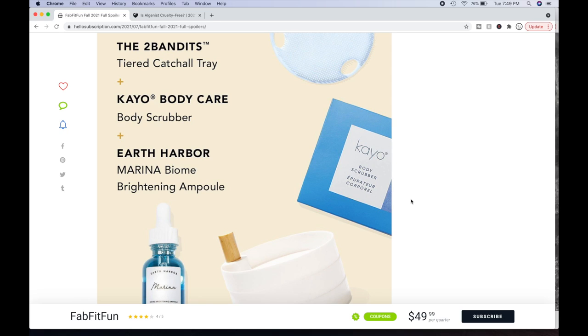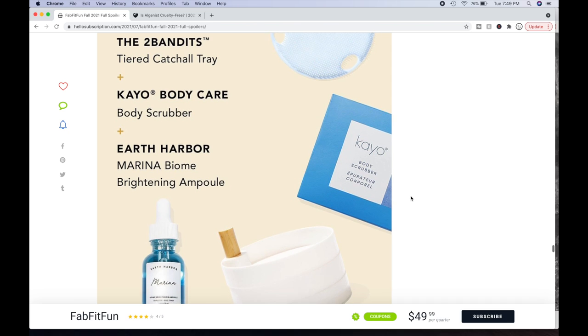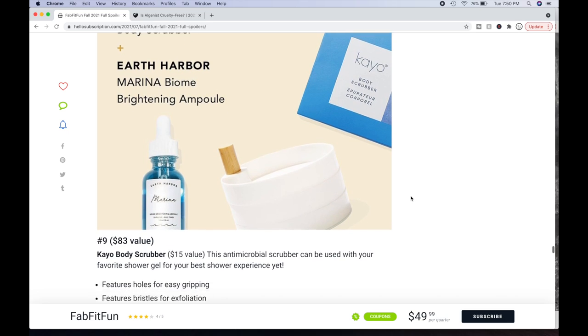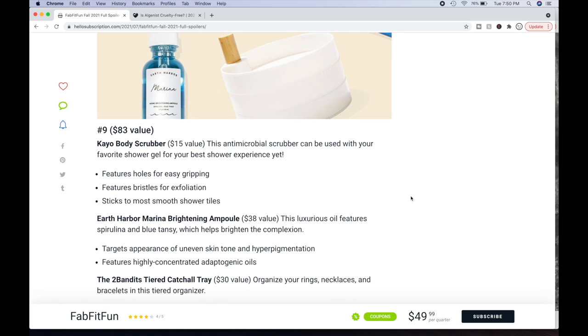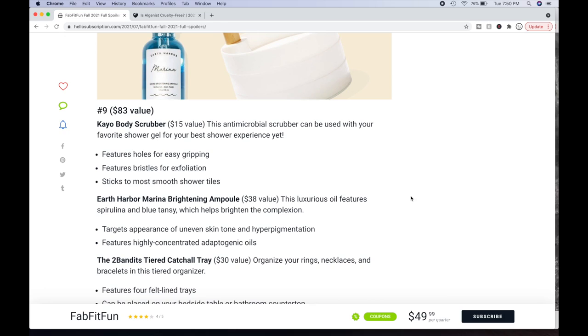Or you can get the Two Bandits Tiered Catch-All Tray plus the Body Scrubber plus the Earth Harbor Marina Biome Brightening Ampoule — an $83 value. The scrubber is $15, and the ampoule is a $38 value. This luxurious oil features spirulina and blue tansy to help brighten the complexion, targets uneven skin tone and hyperpigmentation, with highly concentrated adaptogenic oils. It's a female-founded brand a couple of years old — the aesthetic is really lovely. The catch-all tray is a $30 value — organize your rings, necklaces, and bracelets in this four-felt-lined-tray tiered organizer.